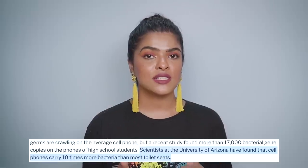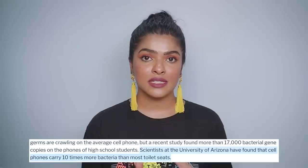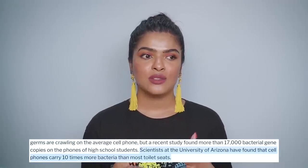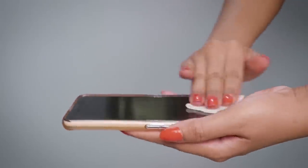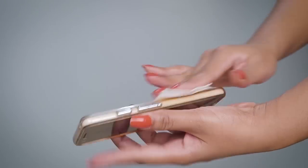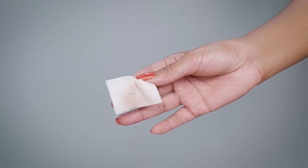This is the biggest skincare mistake — we don't cleanse the surface of our phone. In 2017, a study by the University of Arizona found your phone's screen is 10 times dirtier than a toilet seat. To cleanse your phone, you can use sanitizing sprays available in the market, or invest in a UV sterilizing box where you can also sanitize your wallet, keychains, and house keys.